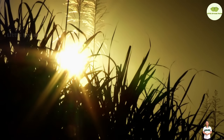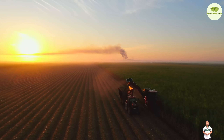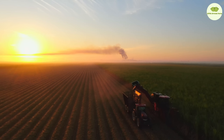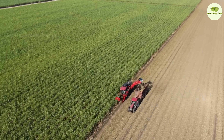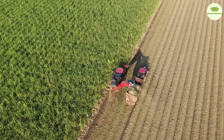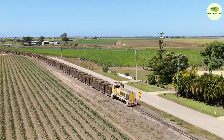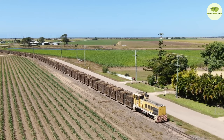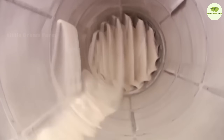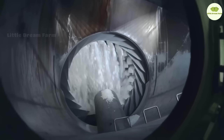Welcome to the sweet world of the $67 billion sugar industry. Did you know that in the United States, 60% of sugar comes from sugar beets, while the rest comes from sugar cane? These two sources of sugar require completely different climate conditions. Join us as we explore how sugar cane and sugar beets are harvested, processed, and transformed into the pure white sugar crystals we love every day.